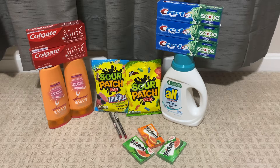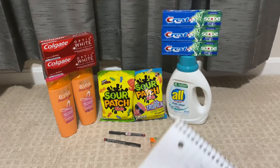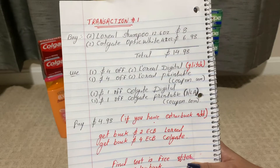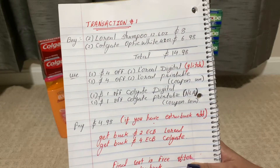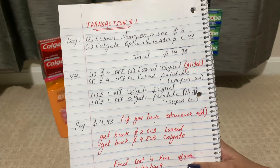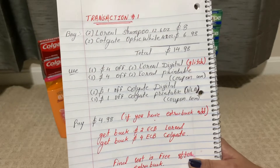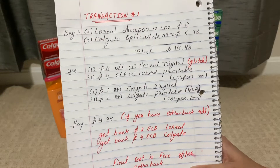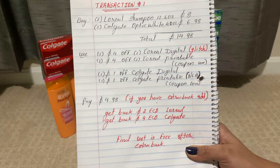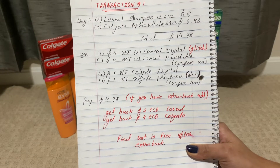Let's look at the first transaction. I buy two L'Oreal shampoo 12.6 oz — it's two for eight dollars. I also buy two Colgate Optic White 4.2 oz at three dollars and 49 cents each, which is six dollars and 98 cents. All together the total comes out to 14 dollars and 98 cents. I use one four-dollar off two L'Oreal digital coupon — it's a glitch.